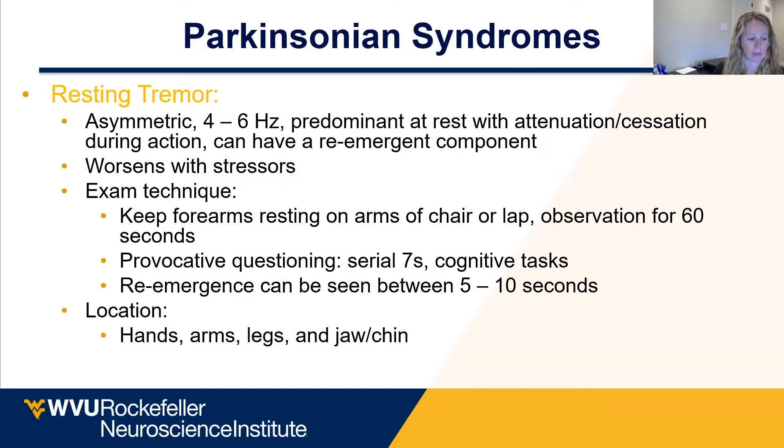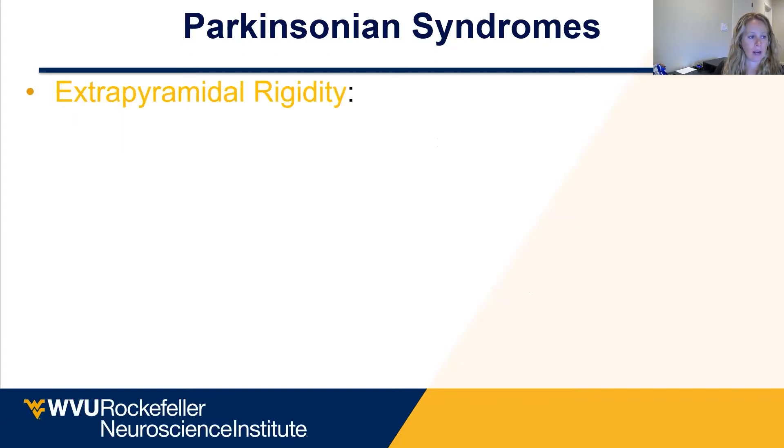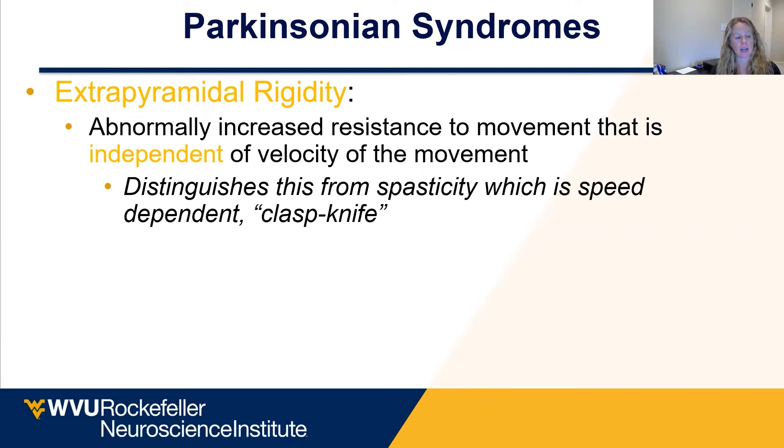The location of resting tremor is commonly in the hands, arms, legs, or jaw. Extrapyramidal rigidity — rigidity is one of those buzzwords that we use all the time, but sometimes we don't really think about what we mean by it. Rigidity is literally defined by abnormally increased resistance to movement that is independent of velocity of movement. So it's increased tone against passive range of motion.